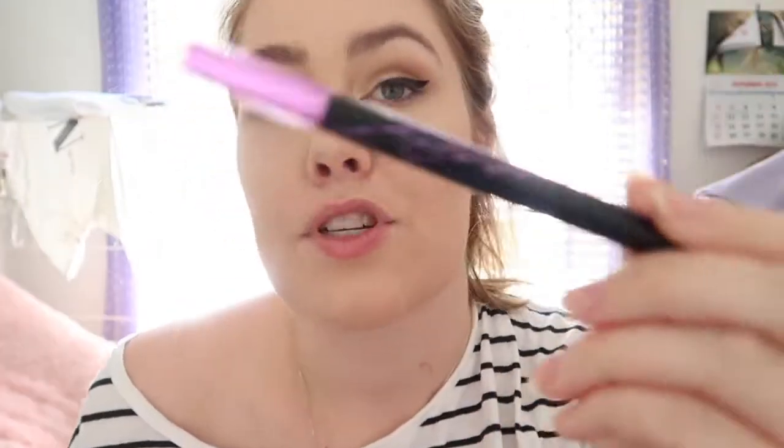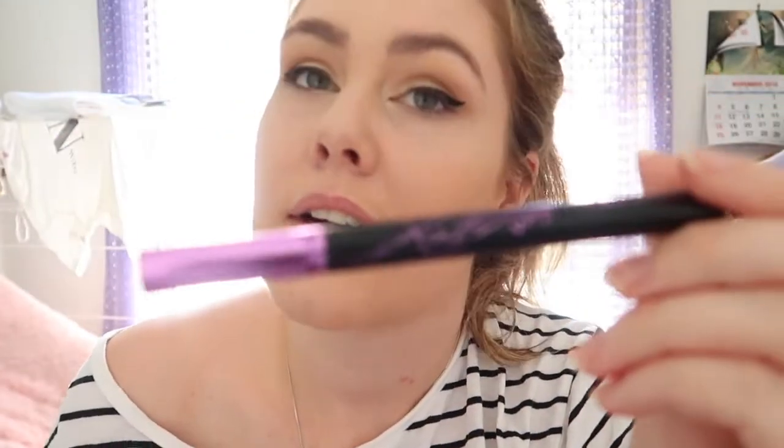The lighting just went really weird, but I did my eyeliner off camera because I'm not good at it — though I think it turned out okay today. I used the Maybelline Hyper Sharp Wing eyeliner. Love it. Now the sun's come back and I'm overexposed!